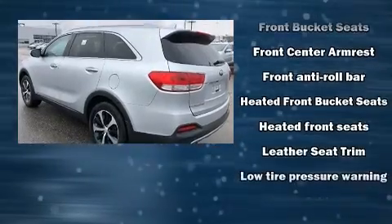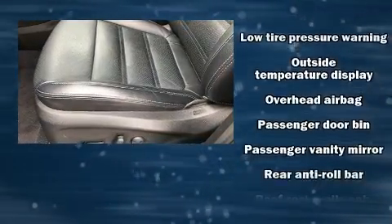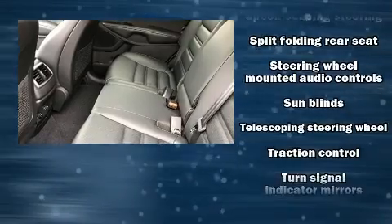Kia also prioritized safety and security by including front side impact airbags, brake assist, anti-whiplash front head restraint, a panic alarm, and four-wheel disc brakes with ABS.